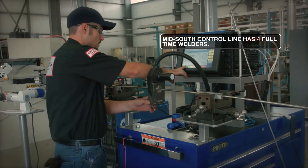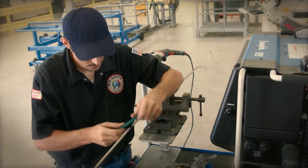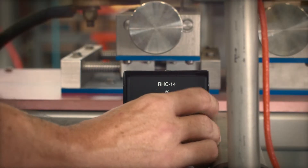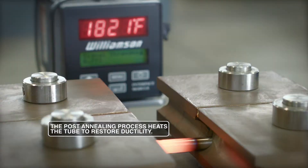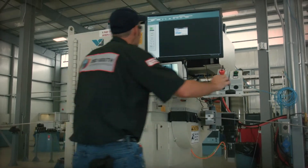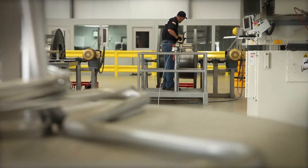The orbital welding process gives us the flexibility in-house to be able to build coils to our customer specifications. From that process, it goes through a series of non-destructive tests to ensure the integrity of the weld. We'll perform an x-ray of the orbital weld, which allows us to make sure we have full penetration through the entire weld process.